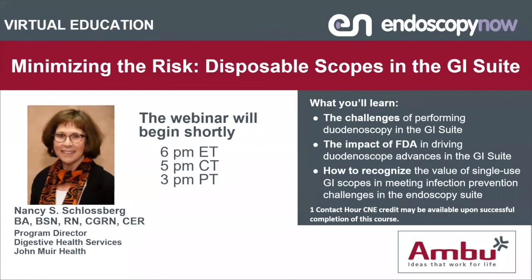Ambu is pleased to introduce today's speaker, Nancy Schlossberg, current Program Director at Digestive Health Services at John Muir Health. She has spent nearly 40 years in GI nursing and has broad commercial experience, having held positions at Olympus America and Venice Medical. She previously served as president for both the American Board Certification in Gastroenterology Nursing and the Society of Gastroenterology Nurses and Associates, and has been awarded the SGNA Distinguished Service Award in 2003, the ABCGN Distinguished Service Award in 2012, and the SGNA Gabriel Schindler Award in Clinical Excellence in 2015.